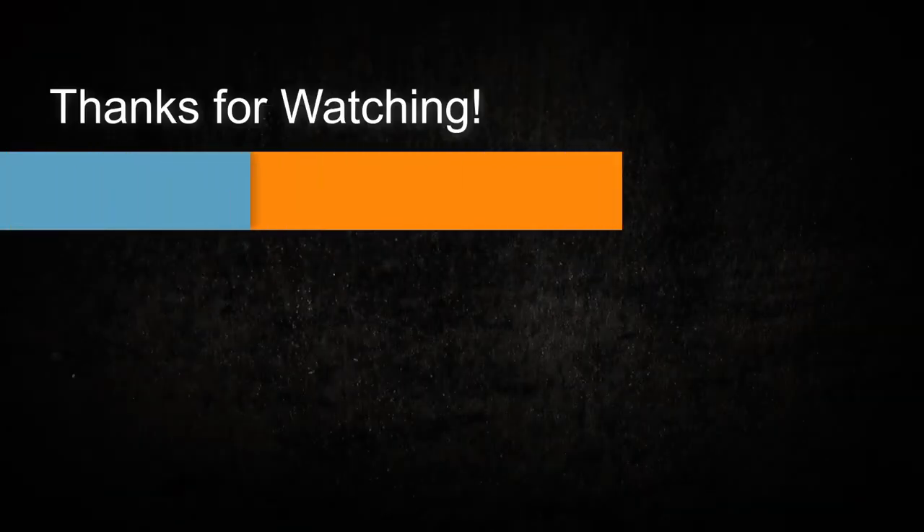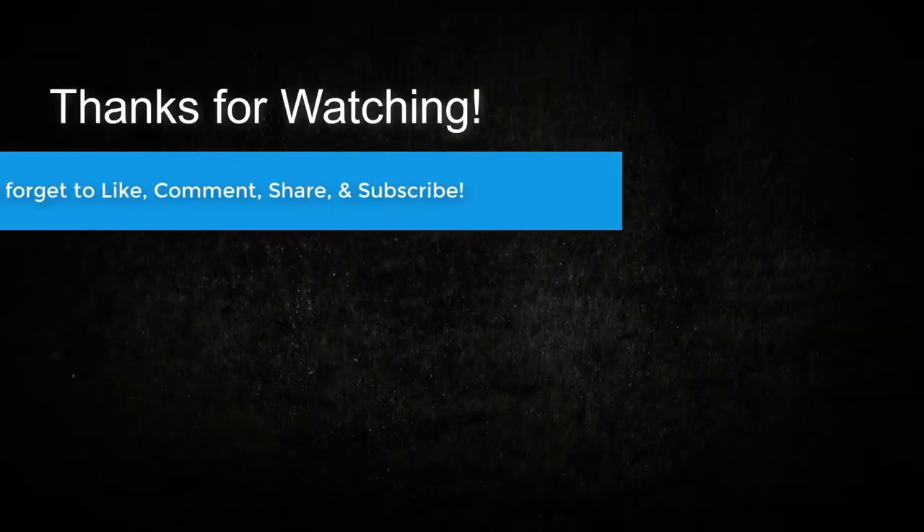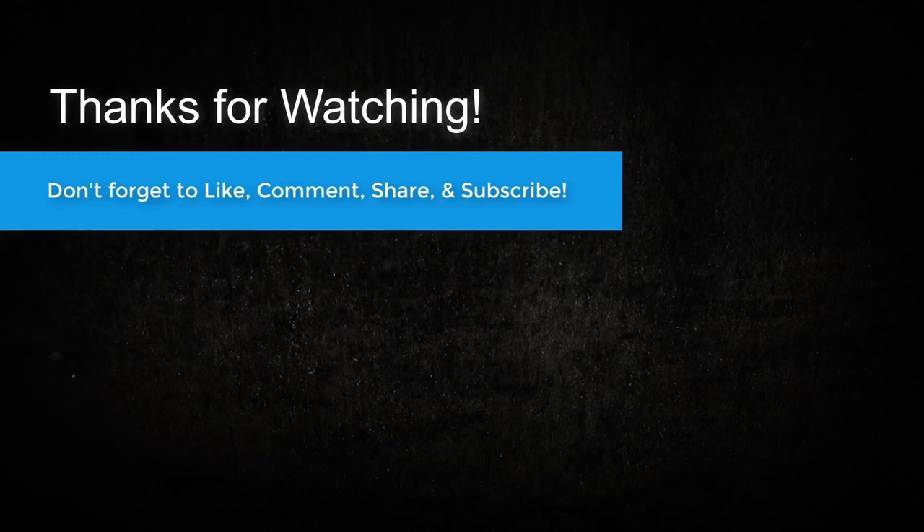Thank you once again for tuning into this daily episode of Breakthrough Marketing Secrets. Remember, check out the links with this episode for even more value. Make sure you like, comment, share, and subscribe to keep this show going and growing and delivering daily value to you. I'll catch you soon for your next big breakthrough.